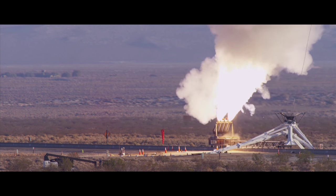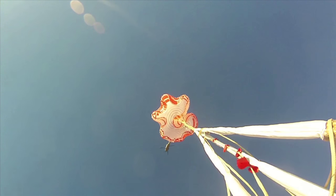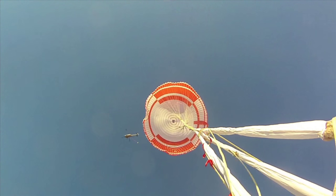We also test our really big parachutes on a rocket sled, pulling on the parachutes with several thousand pounds of force in order to test their structural capability — to make sure that they're built strong enough and that they can survive supersonic conditions.